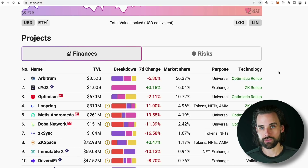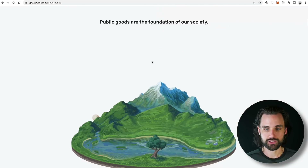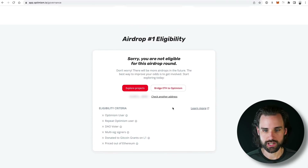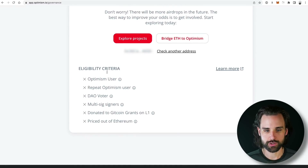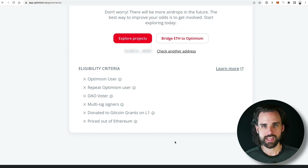They're retroactively rewarding users who used Optimism prior to a certain date and done several different types of things. You can already check if you are eligible by going to app.optimism.io/governance, then scroll down, connect your wallet, and you'll see your eligibility criteria. The criteria include being an Optimism user before a certain period of time — you can hover over to see the details — repeat Optimism user, DAO voter, et cetera.